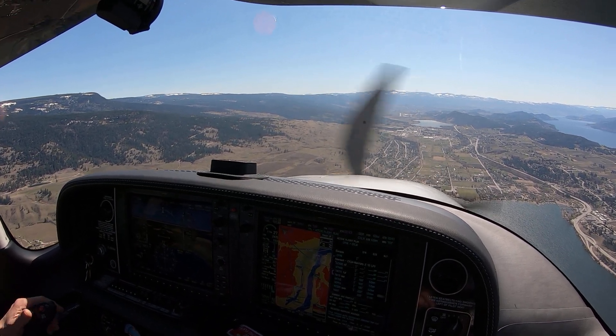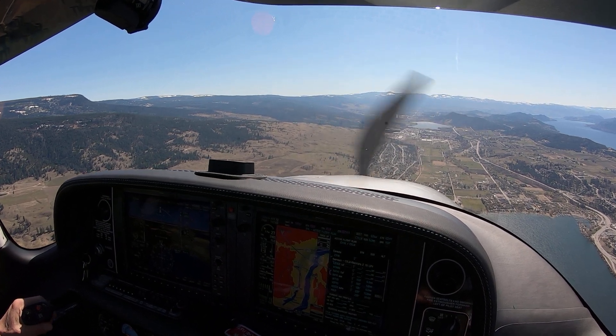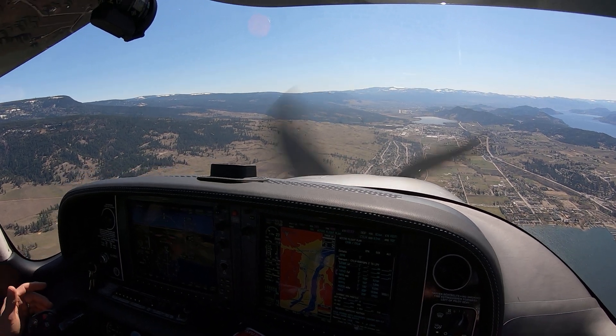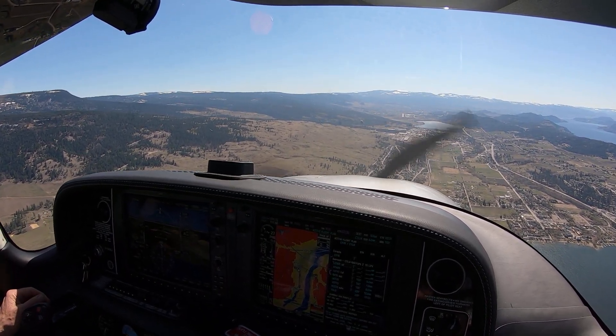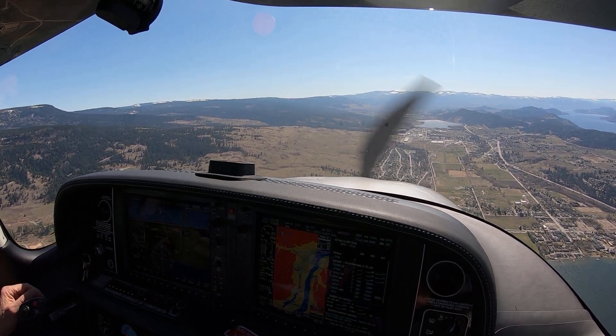ATC: X-ray Juliet, I do have IFR to depart off runway 34, so just continue the approach for now — I'm going to have to get them going pretty quickly. Okay, let me know — X-ray Juliet. November Delta Gulf, clear the zone to the northeast, surveillance service terminated, change frequency, good flight.